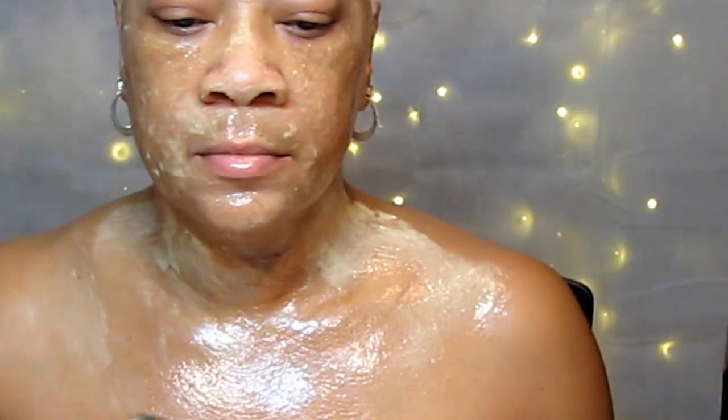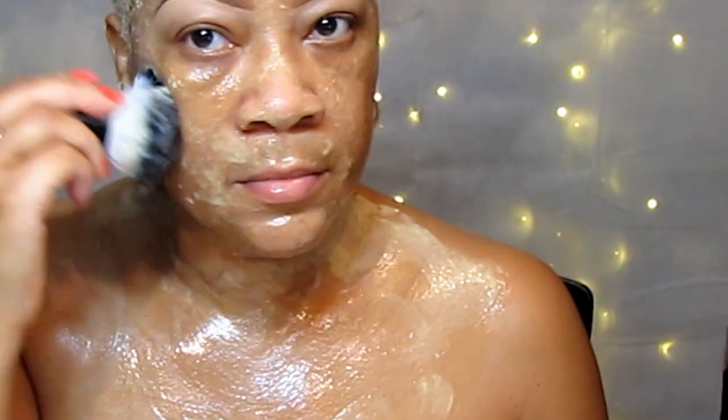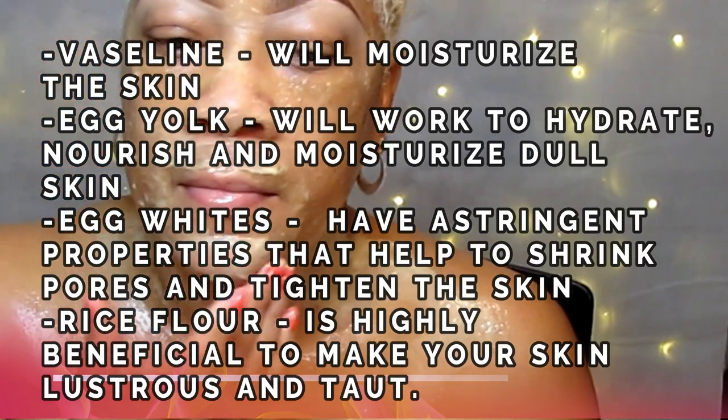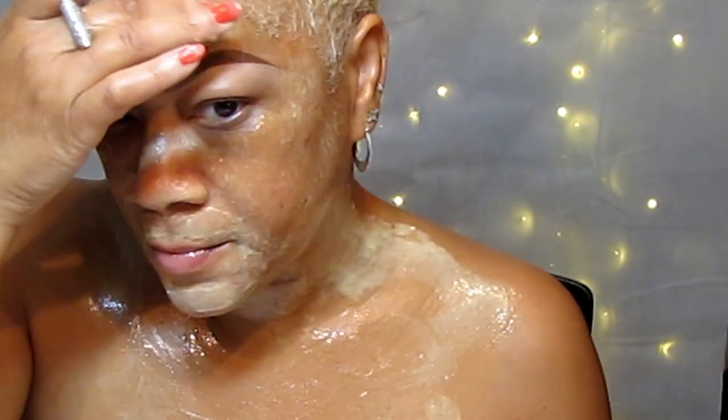It'll actually treat your acne and random breakouts. If you have dull skin and you're looking for a glow, it will take care of dry skin with the Vaseline, and the egg yolk will give that extra glow and moisturize the skin. This is for anti-aging, reducing the appearance of fine lines, wrinkles, age spots, dark spots, and sun spots. The rice flour will help to lighten and brighten the skin — you will definitely see a big difference in one night.